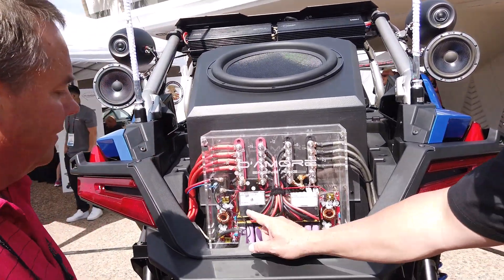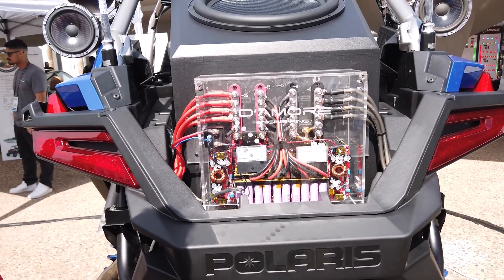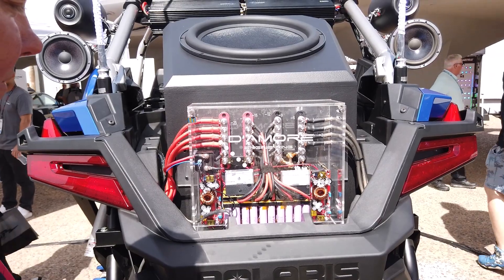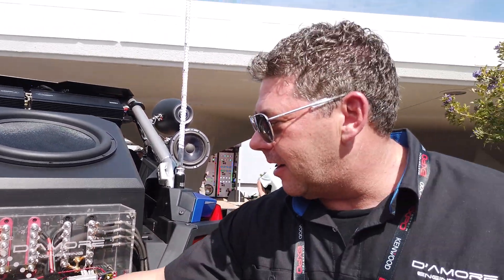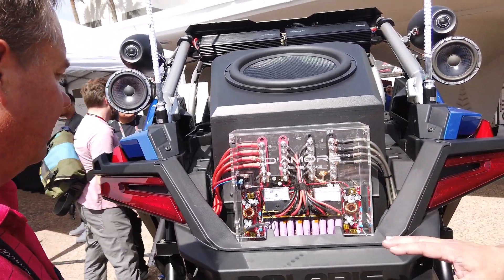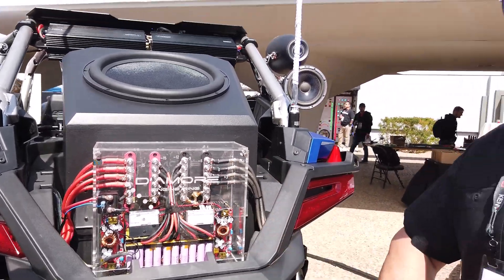This is the input current from the vehicle, and this is the current in and out of that pack. When it's refilling, it'll actually be a little negative. This is the only connection to the vehicle — eight-gauge power and ground, that's it. It's set up to draw — I have it limited to 22 amps, a constant current supply.